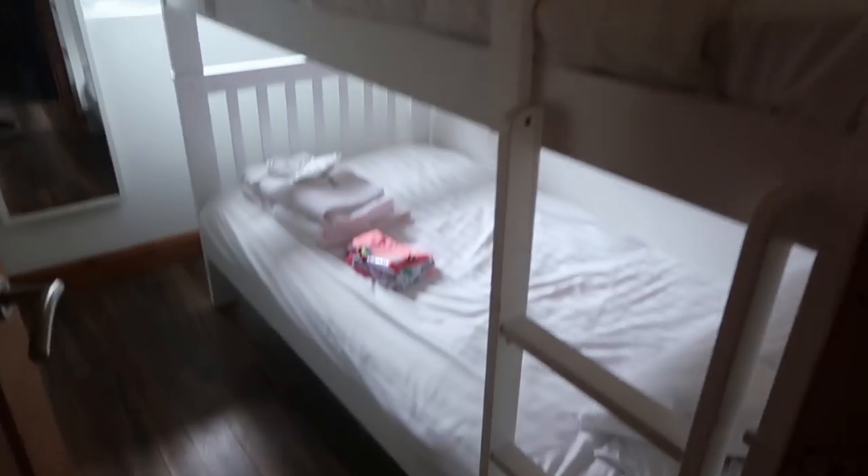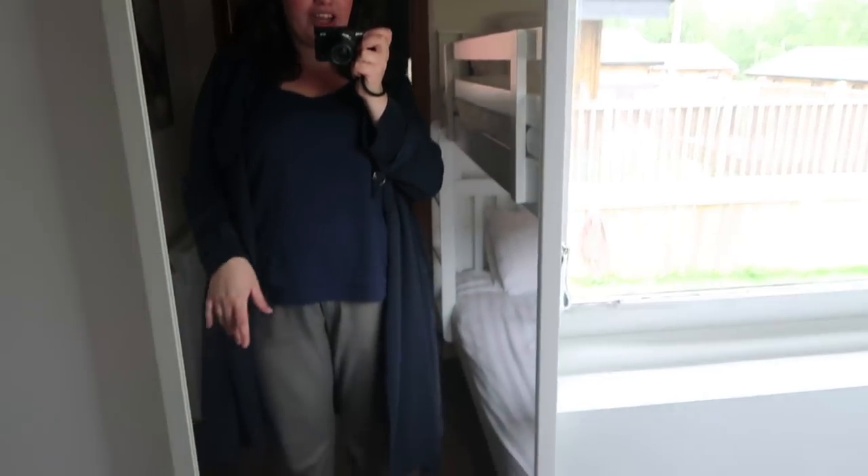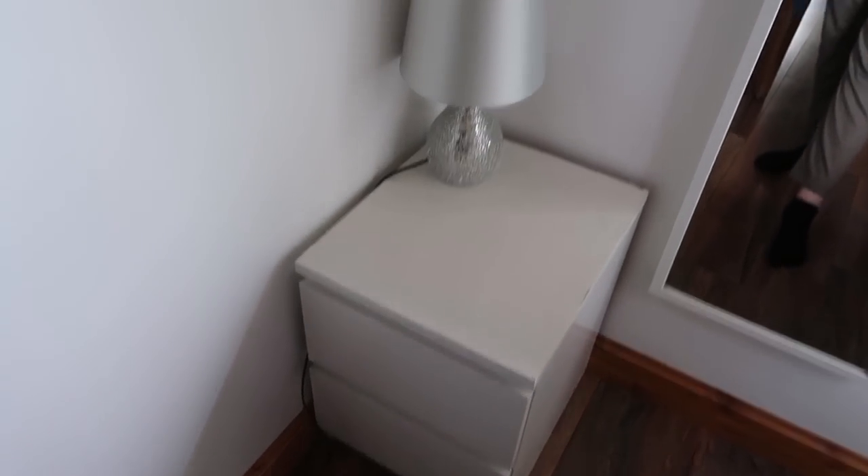We come to the first bedroom which has a bunk bed. We have another full-length mirror here as well, a window, a lamp, and then some storage cupboards.